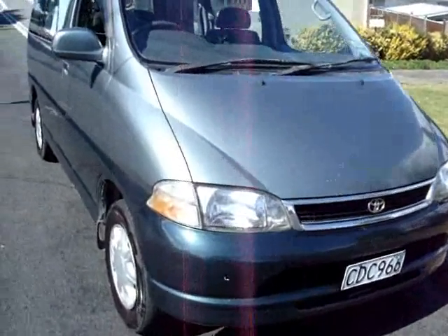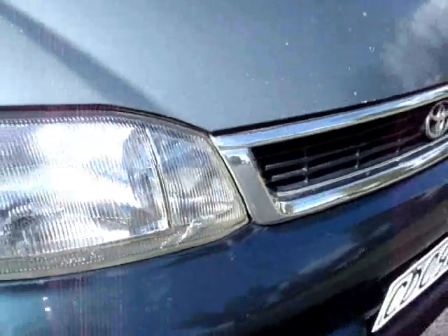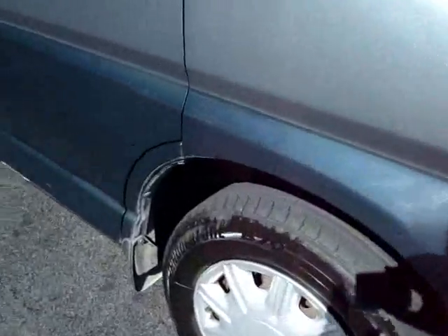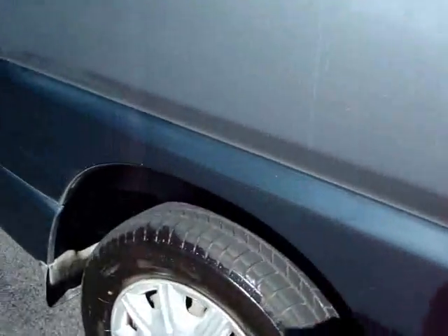All right, let's have a walk around. Up front, a few small stone chips, a little bit of light abrasion around the front bumper as can happen. Small stone chip on the headlight just there. Tires are good, all good here around the back.